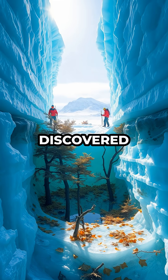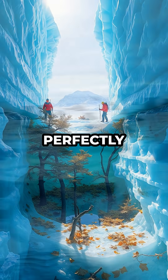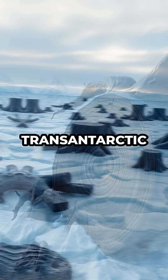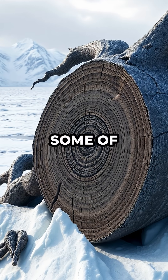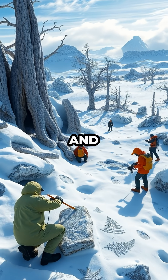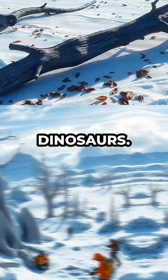Today, scientists have discovered the remnants of these forests — perfectly petrified stumps and logs emerging from the ice in places like the Trans-Antarctic Mountains. Some of these trees have been so well preserved that their growth rings are still visible, offering rare clues about Earth's climate and ecosystems before the age of the dinosaurs.